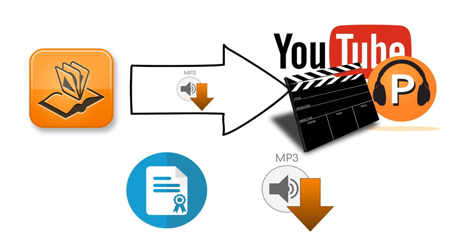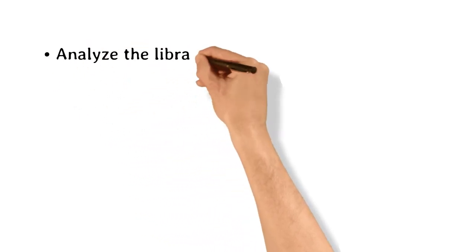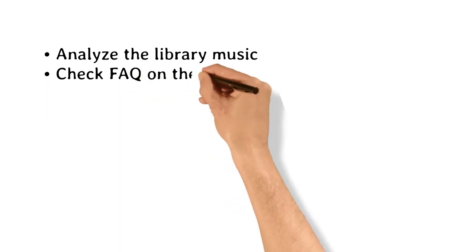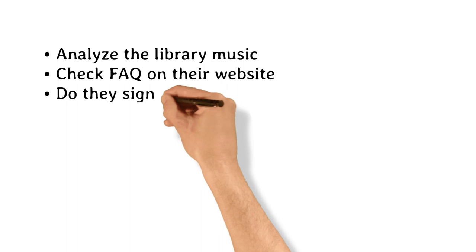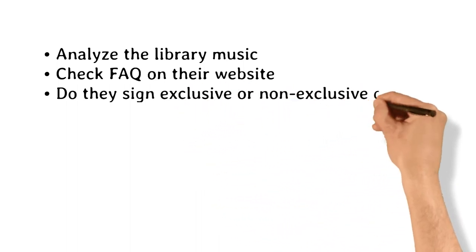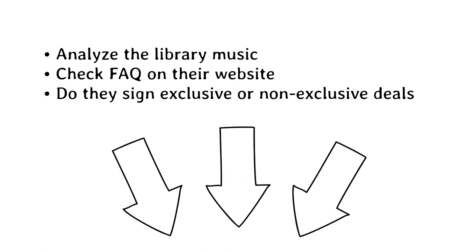As you research music libraries, you should analyze the music they already have. Is your music an obvious fit? Is there a gap in their catalog you might be able to fill? Find out how to submit music to them — you'll usually find the information on the FAQ or contact pages. Find out if they sign tracks on exclusive or non-exclusive music licensing deals. Check out the description box under the video for a list of music libraries you can start with.